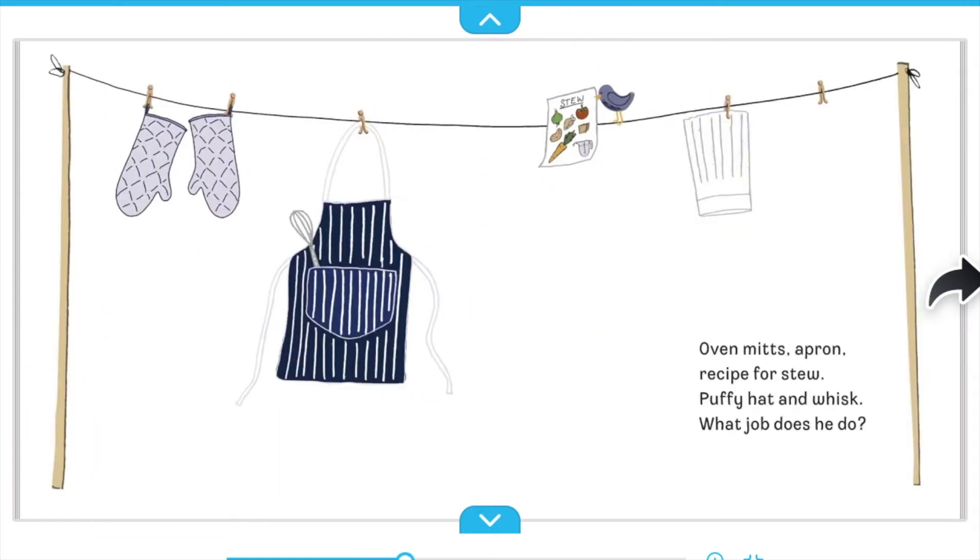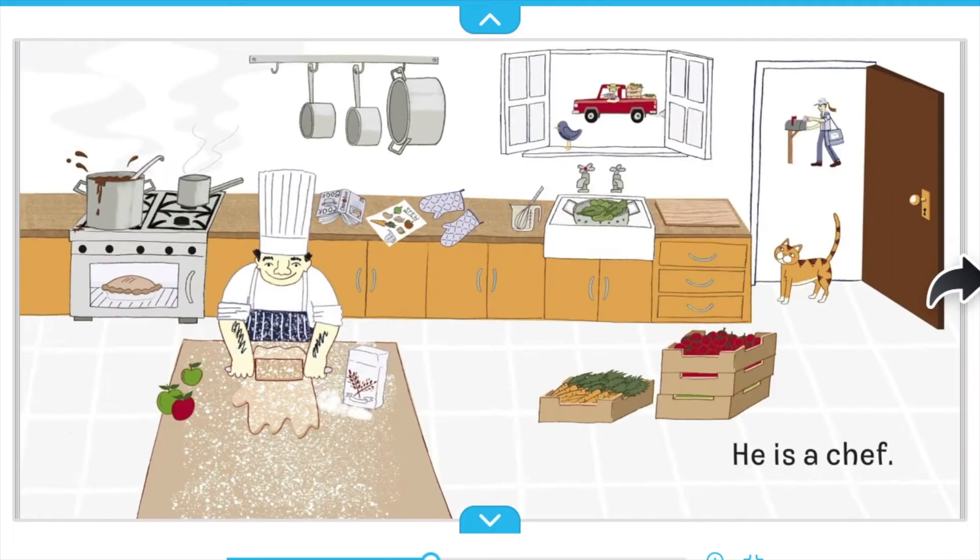Oven mitts. Apron. Recipe for stew. Puffy hat and whisk. What job does he do? He is a chef.